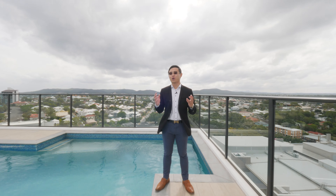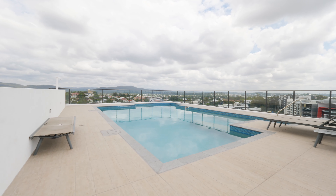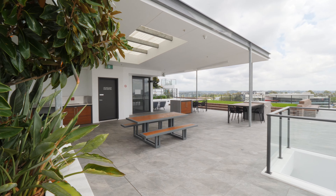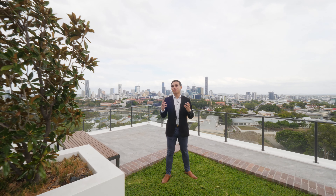This complex offers luxurious resort-style facilities: a spectacular sky pool, landscaped garden, undercover patio entertaining areas, and a barbecue deck — and my favorite — the stunning 360-degree view of Brisbane and surrounds to watch the sunset, sunrise, or fireworks.